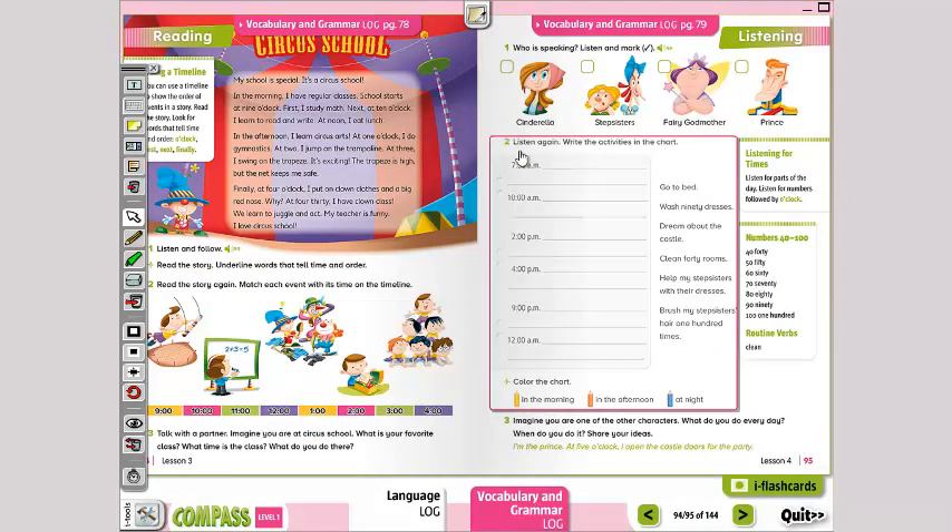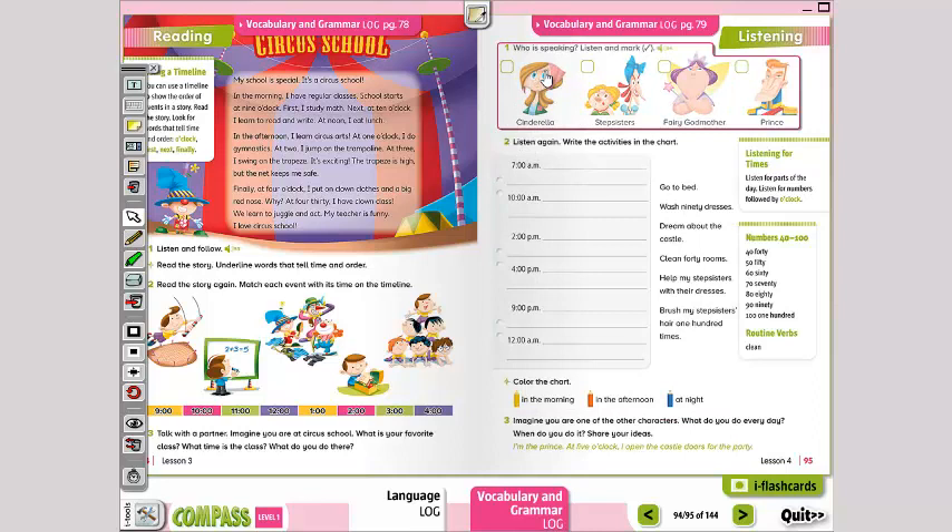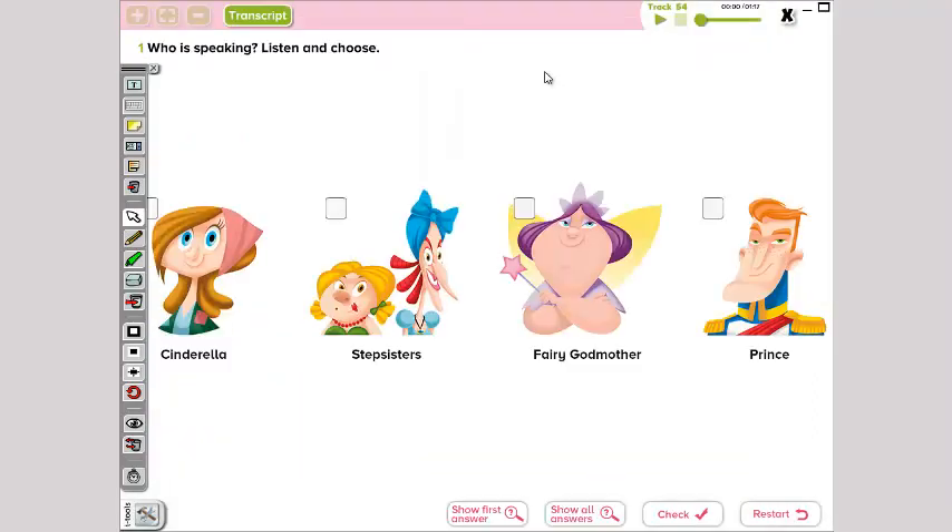Now on page 95 — en la página 95 — we have 'who is speaking,' listen and choose. Entonces, vamos a escuchar un audio y vamos a marcar quién es la que está contando la historia, ¿verdad?